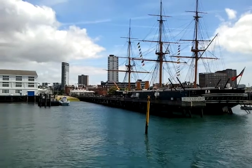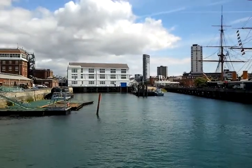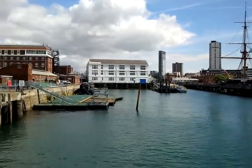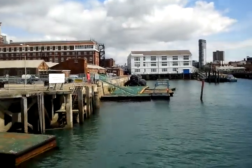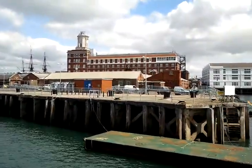Well there we go then folks, welcome into Her Majesty's Naval Base. On the right hand side coming up we've got Southern Railway Jetty. On there you've got the large orange building with a white window frame which is known as the Semaphore Tower. And this is the home to the QHM, which is the Queen's Harbour Master.